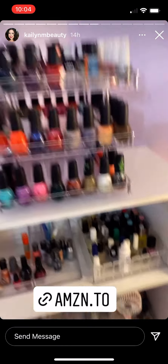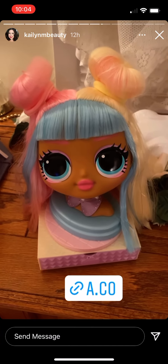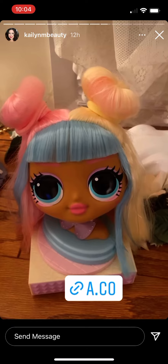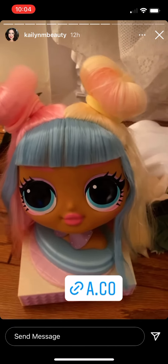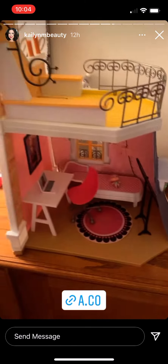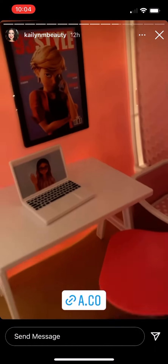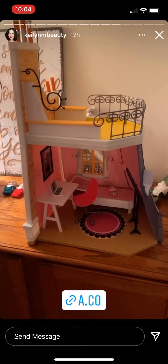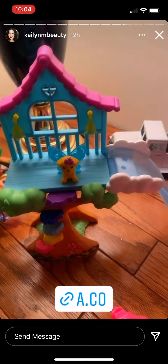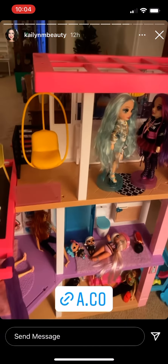If you're wondering about any of Gracie's new toys she got for Christmas, I'm going to link my Amazon store and under Gracie's Favorite Toys you will see most of them. So this is her LOL styling doll head that she got — it's so cute. This is Miraculous Ladybug's house and it's super adorable. She also has this little Chelsea Dreamtopia, very cute, and this is her new Barbie Dreamhouse.